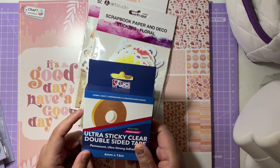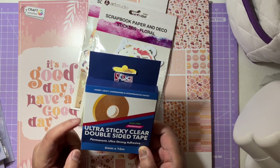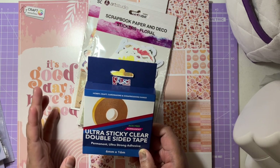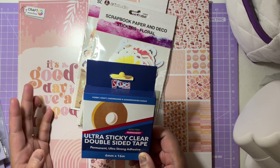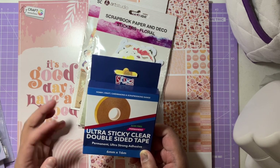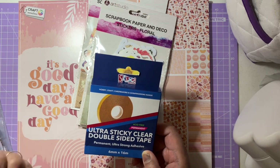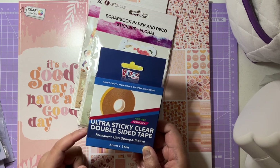The last Hobbycraft item is this six millimeter by 16 meter ultra sticky clear double-sided tape by Sticks Two. It's basically the equivalent of red liner tape and comes in different widths. I always get the six millimeter one because I find it crafts a lot better than a thinner one and holds better too. It's really strong for making cards, and it doesn't have that static peel issue that red liner tape has — it has a paper covering on top.